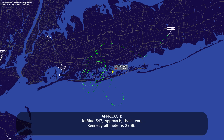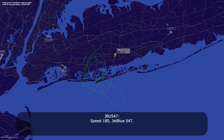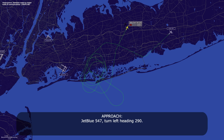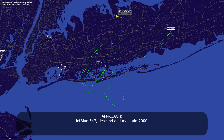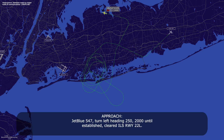JetBlue 547, level 3,000. 547, level 3,000, Kennedy altimeter 29.86. JetBlue 547, reduce speed to 190. Speed 190, JetBlue 547. JetBlue 547, reduce speed to 180. Speed 180, JetBlue 547. JetBlue 547, turn right heading 040 for the sequence. Right 040, JetBlue 547. JetBlue 547, turn left heading 290. Left 290, JetBlue 547. JetBlue 547, descend and maintain 2,000. Descending 2,000, JetBlue 547. JetBlue 547, turn left heading 250, 2,000 until established, cleared ILS 22L. Left, 2,000, established, cleared ILS 22L, JetBlue 547.